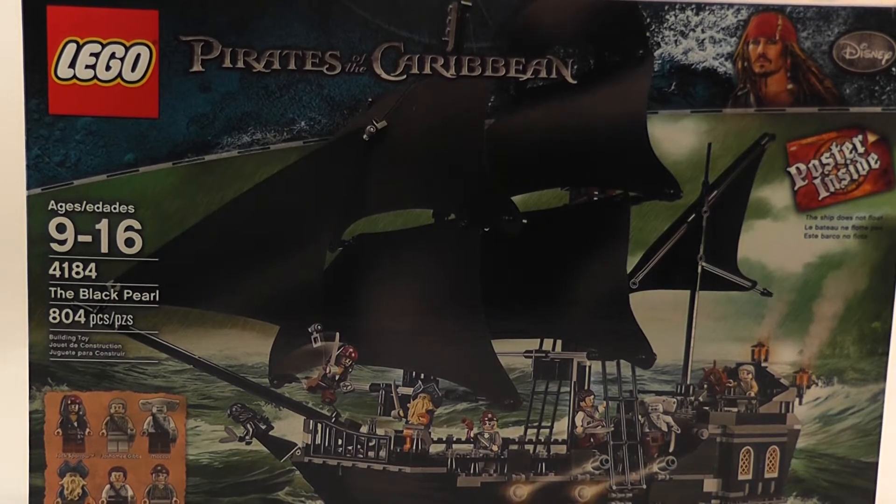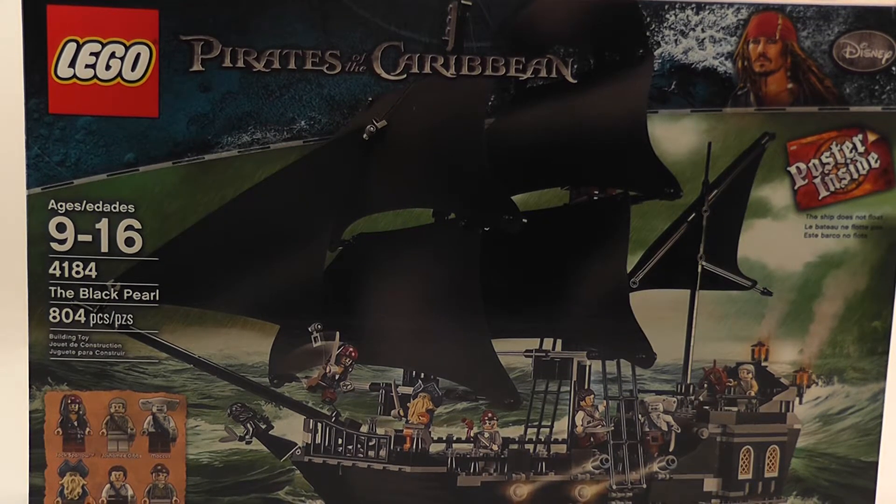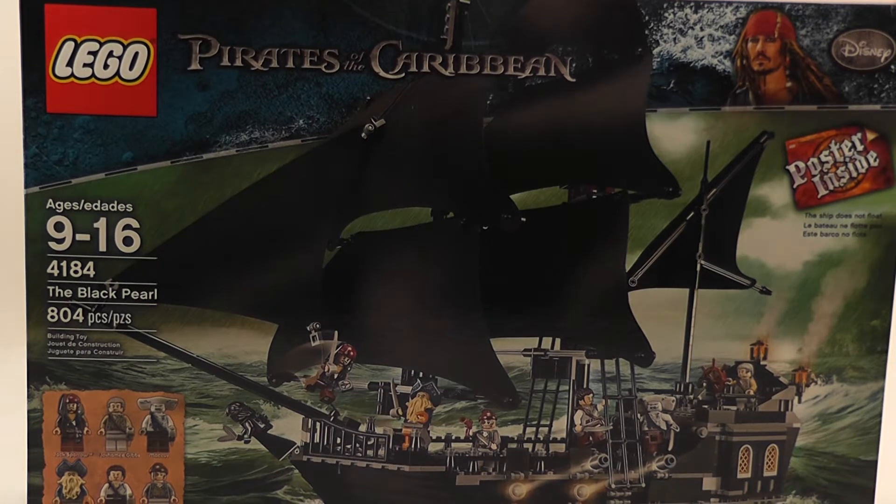Here is the LEGO Pirates of the Caribbean Black Pearl ship. It is recommended for ages 9 to 16, it is item number 4184, and contains 804 pieces. It does include a poster inside.